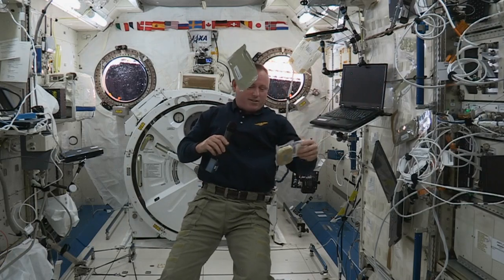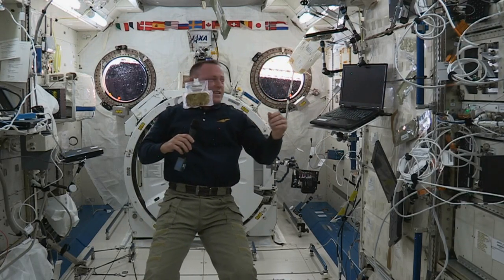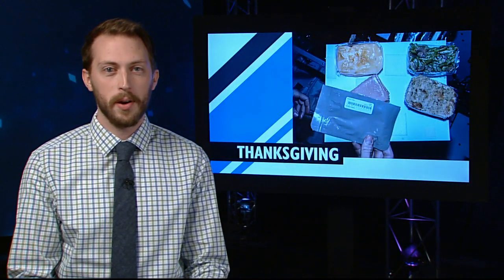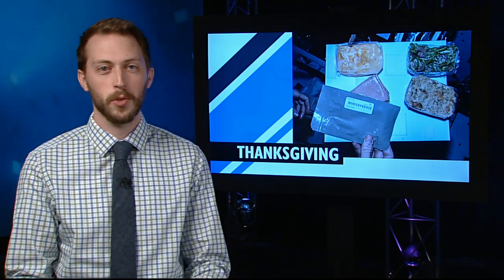This here is cornbread dressing — rehydrate that, that's going to be mighty tasty. The crew treated themselves to cranberry pie for dessert, and Wilmore enjoyed his favorite beverage, southern-style sweet tea.